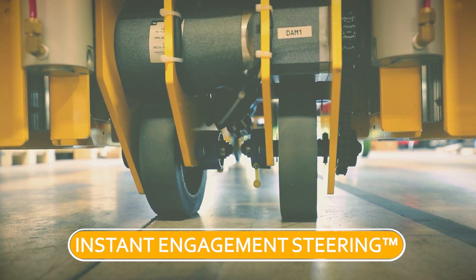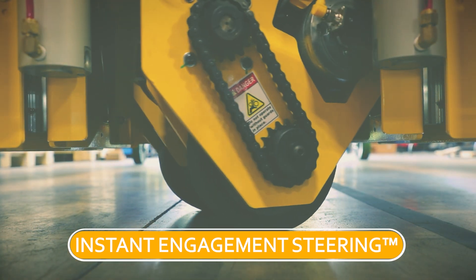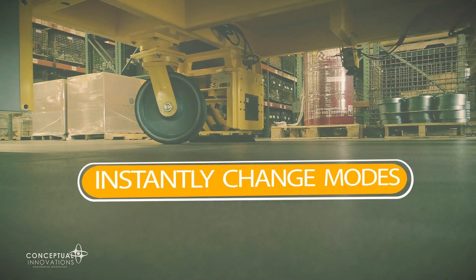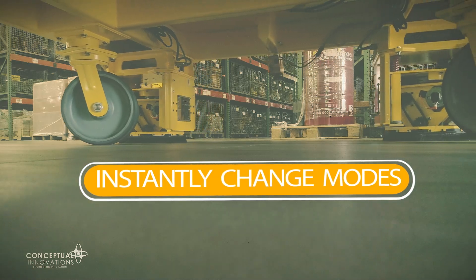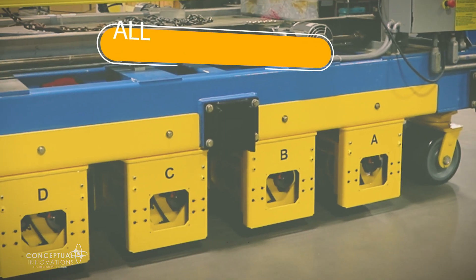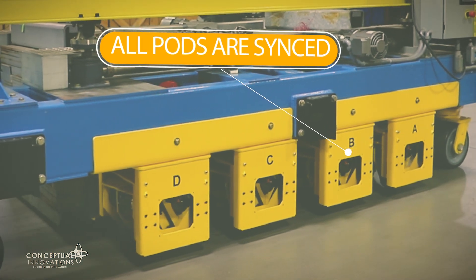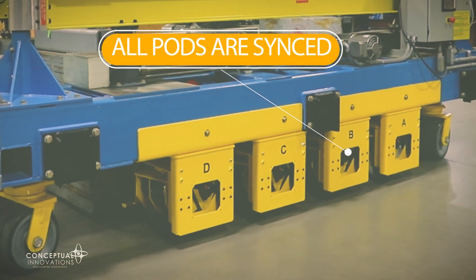This exclusive innovation enables each pod to have full steering and drive capabilities, and can instantly change drive modes and steering type without operator thought required. All pods in a Halo Drive system are synchronized to operate in unison, complementing one another to provide unparalleled performance.